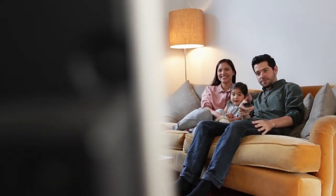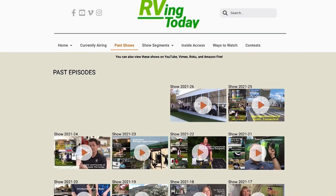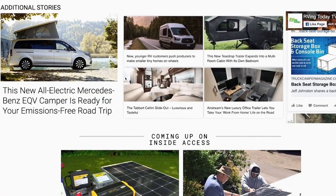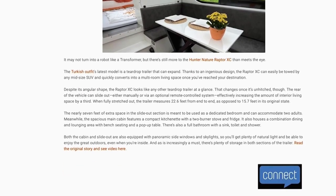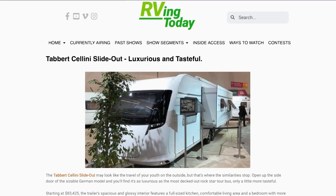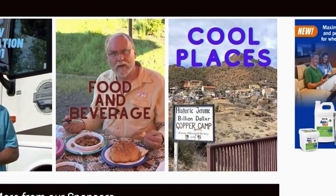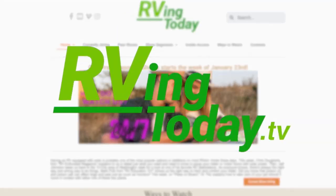Want more RVing Today? Visit RVingToday.tv. Besides our weekly show and extended segments, you'll find additional stories and videos along with insightful information on what's new and what's happening around the world in RVing. From luxury RVs to unique camper vans, and from RVing with pets to RVing with kids, you'll find it all and more at RVingToday.tv.